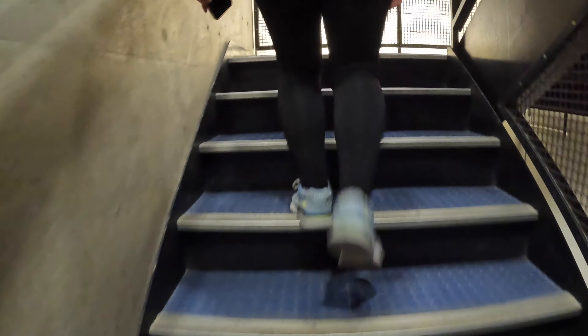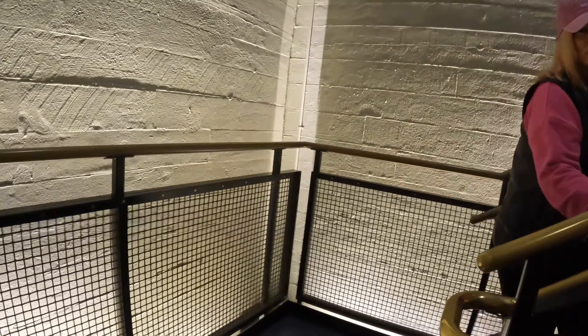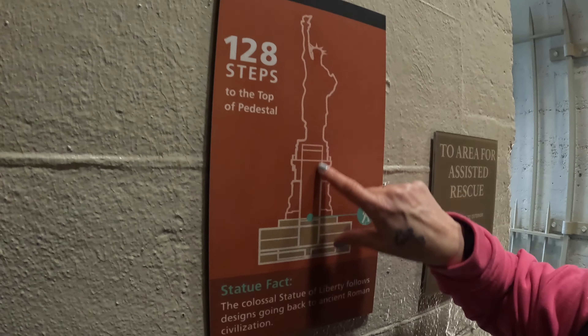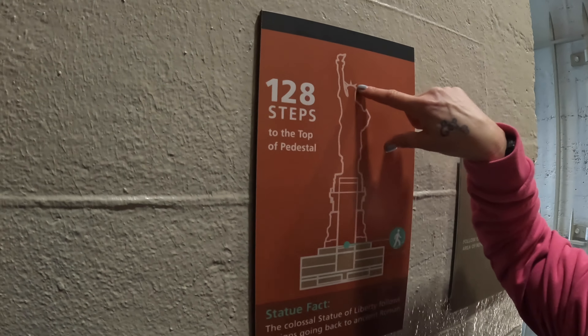The observation lift is not working — there are 176 steps. Claire just informed me that's to the top of the pedestal. So we've got even more steps to get to the top of the crown after that. Claire pointed out where the pedestal is and then we've got more steps from there to the crown. Looks like I'm sending Claire up with the camera!